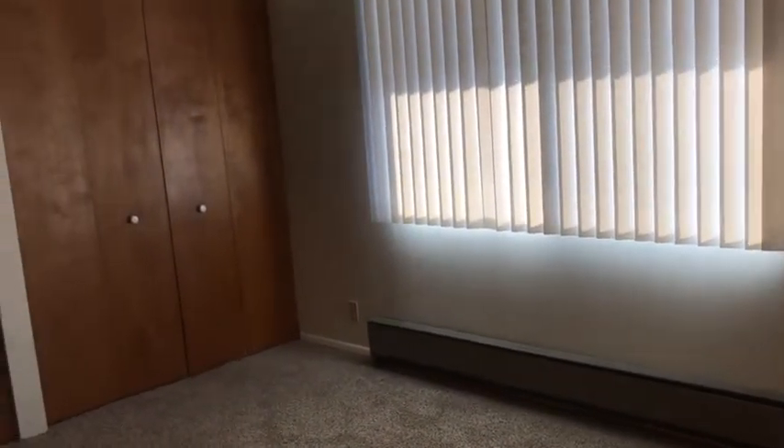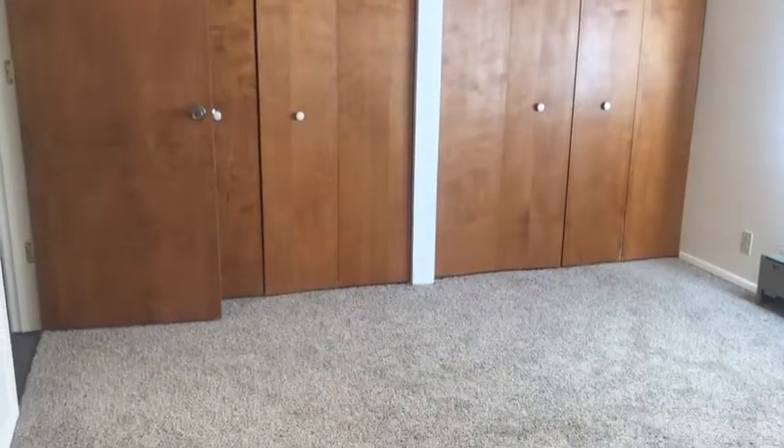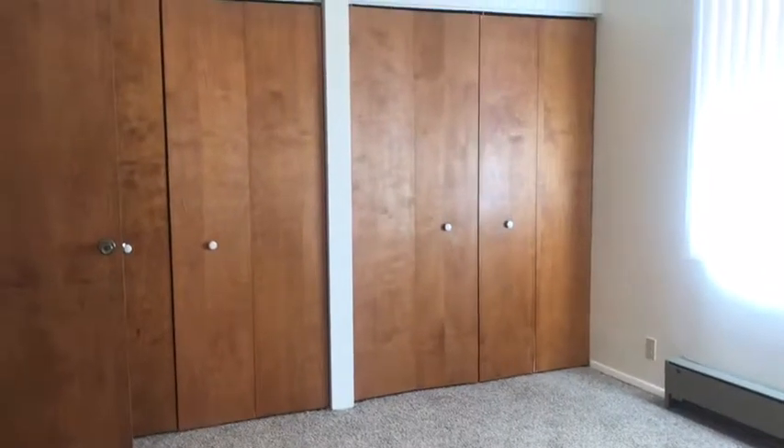This is a view of the second bedroom. It has two double door closet areas, neutral tone carpet which is new, and a ceiling fan to circulate air.